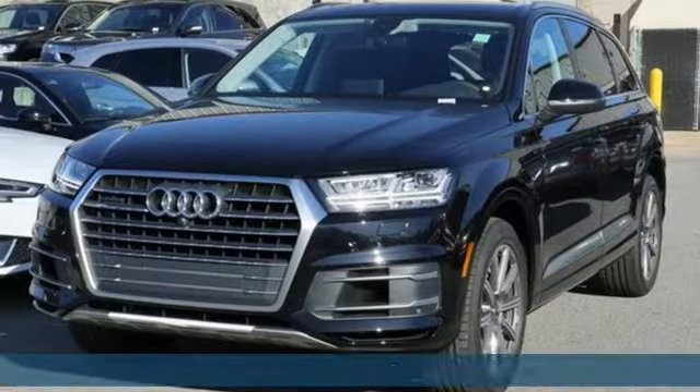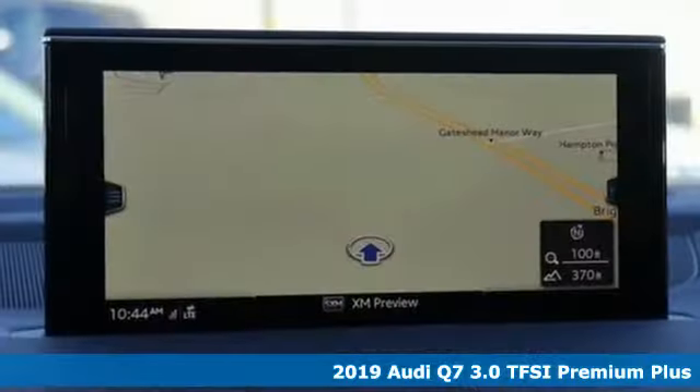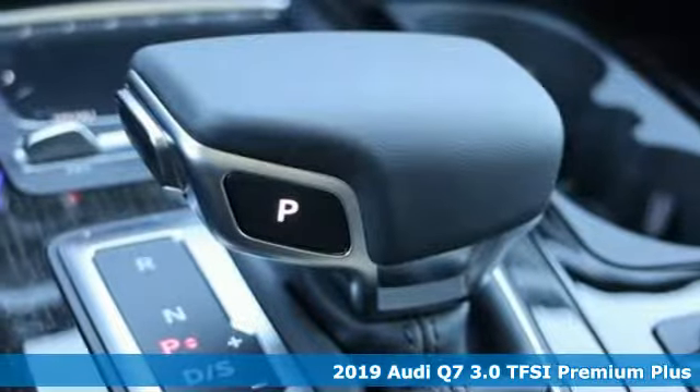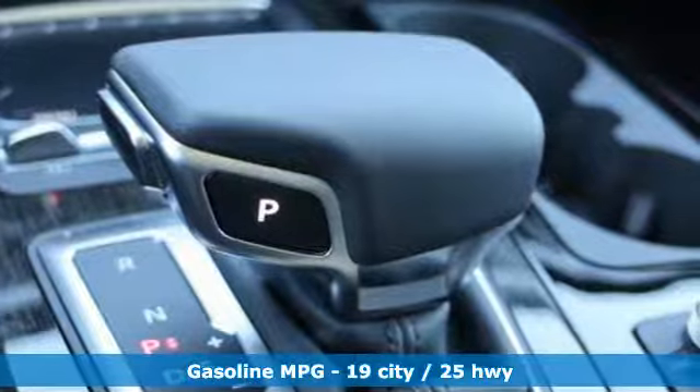It's a new 2019 Audi Q7. Intelligent design coupled with legendary capability make this Q7 a serious performer that elevates luxury to a new level.